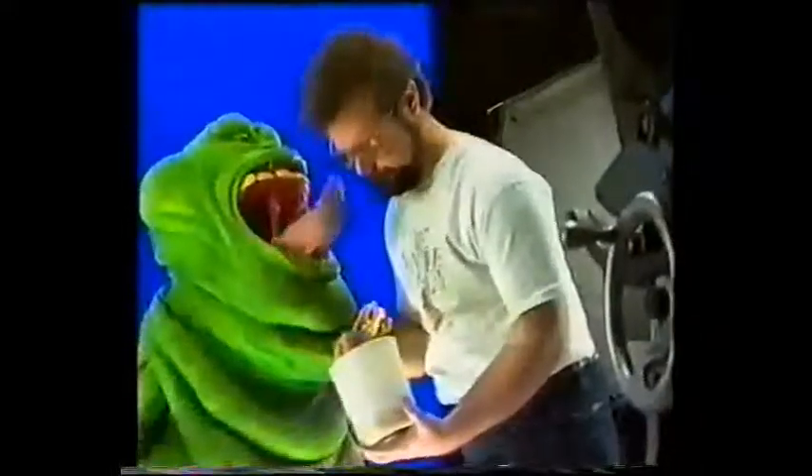Everyone is choreographed by the director's instructions. That'd be a rough Slimer — get it out of your system. Work it out. Do a proud Gary B. Are you ready? We're rolling.